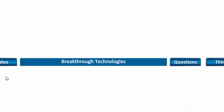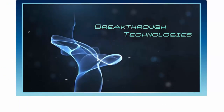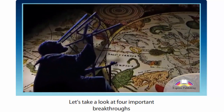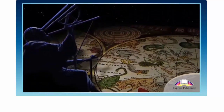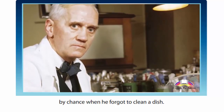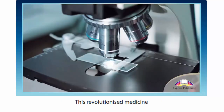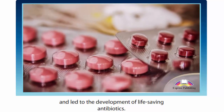Now let's watch the video. Look at four important breakthroughs which changed the world we live in. In 1928, Alexander Fleming discovered penicillin by chance when he forgot to clean a dish. This revolutionised medicine and led to the development of life-saving antibiotics.